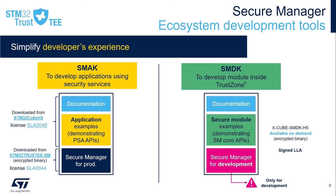We also provide the SMDK, which is a dedicated secure module development kit, allowing the development of secure modules within the TrustZone secure area. The SMDK will be available on demand after signature of a specific license agreement with ST. It contains a specific version of the secure manager used only for the development and validation of secure modules, but cannot be used for production purposes. Once validated, these secure modules can run on the same framework as the SMAK with the production version of the secure manager.